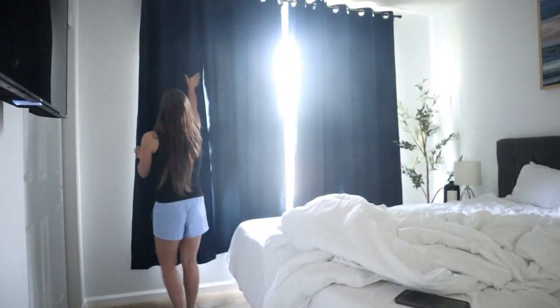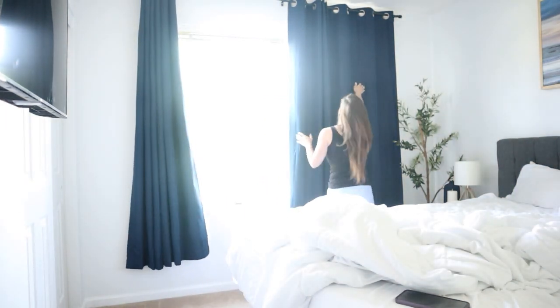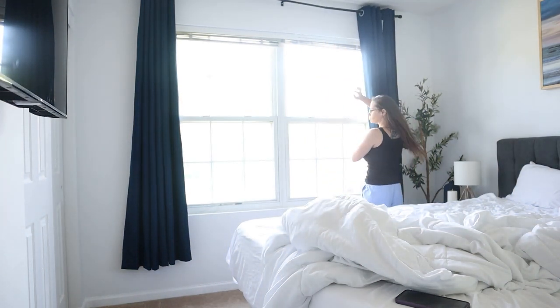Hi everyone, welcome to All Inspired. My name is Amanda — if you're new here, on my channel we like to do all things inspiring, which means we like to do a lot of homemaking content. In today's video I'm going to do kind of a day-in-the-life type video. I'm in this spare room and you can clearly see we need to get a bunch of cleaning done. We have the beds to be made, dusting, all that. The whole house needs to be cleaned up. We've been really busy this weekend.